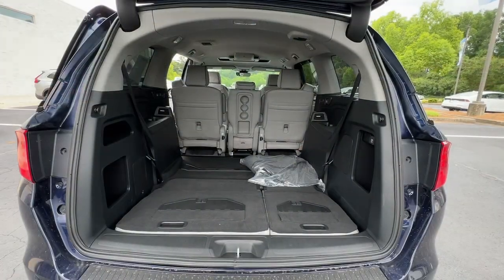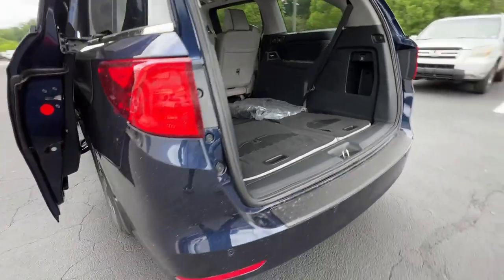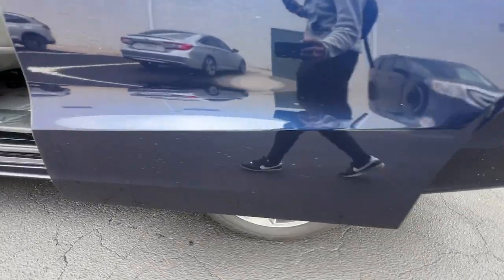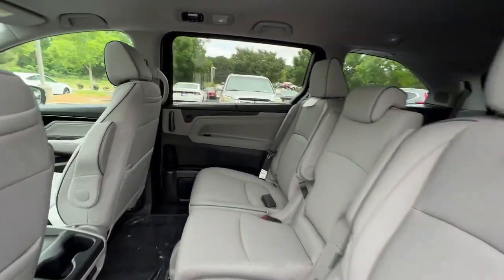Heated steering wheel, lane departure warning, navigation system, hands-free liftgate, keyless entry, moonroof, backup camera, lane keeping assist, power liftgate, premium sound system.